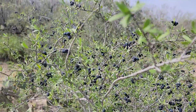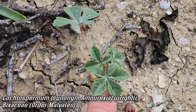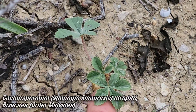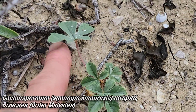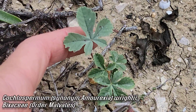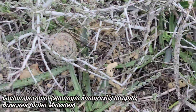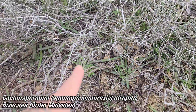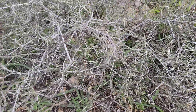There's also Amorexia palmatifida — family Bixaceae, order Malvales. Bixaceae has more members in South America too; it's a really weird one — used to be Cochlospermum, I think. And look at all the Manfreda right here. It just blows my mind how underappreciated this landscape is, but I'm going to change that. We can all change it — help me change it. We'll do it together.